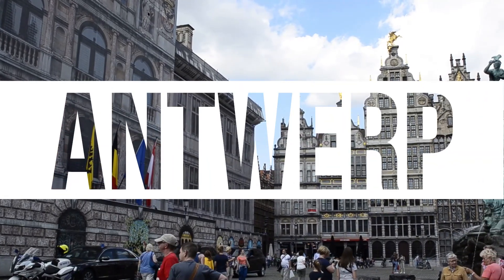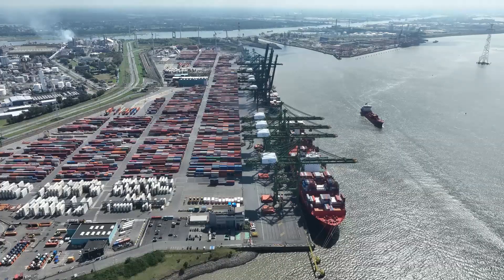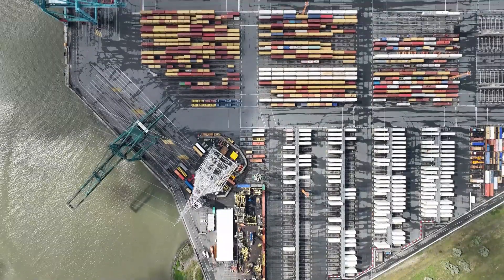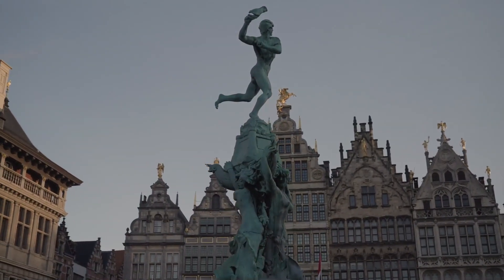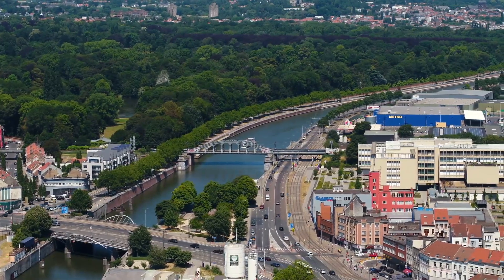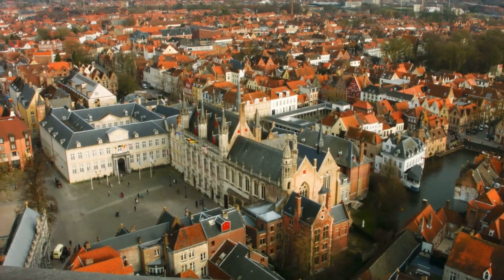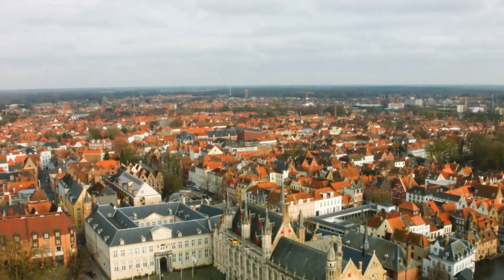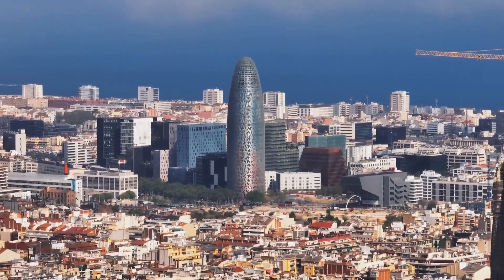Antwerp in Belgium is famous for its art, fashion and being a big player in the diamond business because of its busy port. However, it's not all fancy and exciting there. Just take a drive around and you'll see why. The city has a serious traffic issue that's affecting not only the people living there and the businesses, but also other parts of Europe.